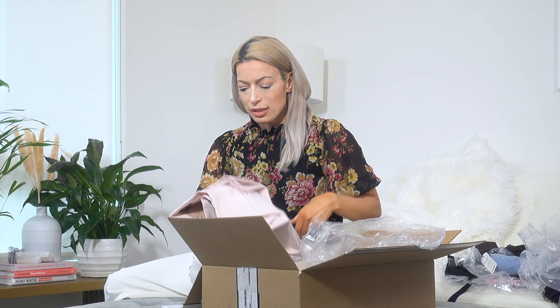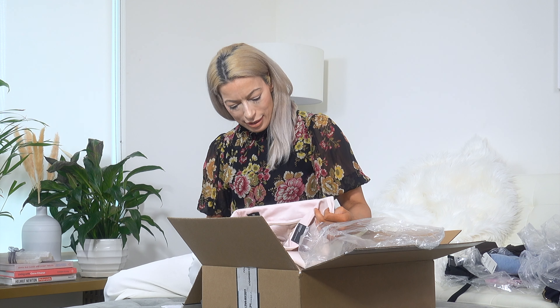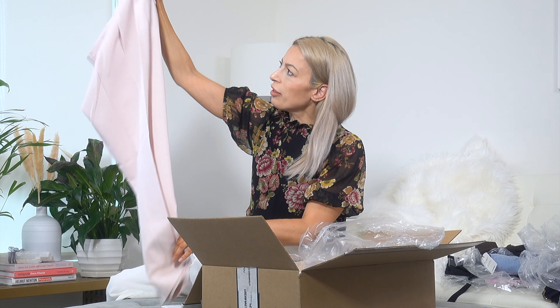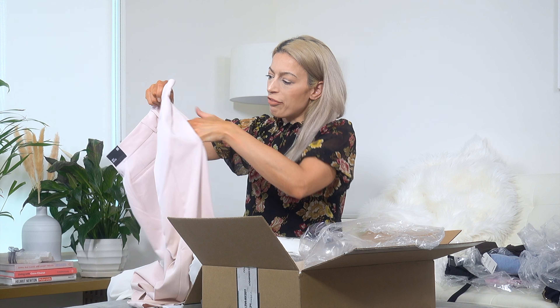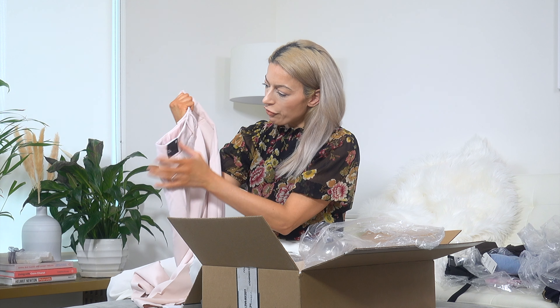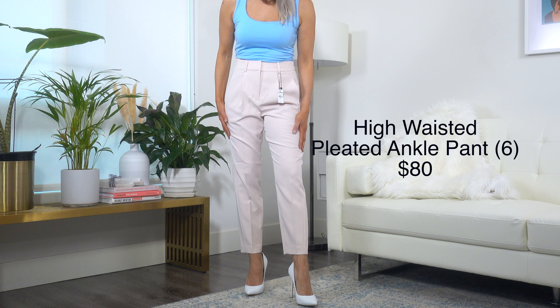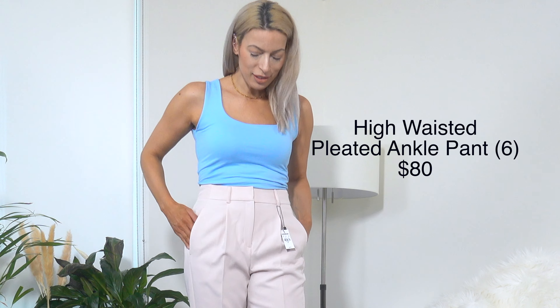These are a very faint blush pink ankle high rise trouser, very similar in style to the navy ones. They have front pockets and faux back pockets. I think they're beautiful.